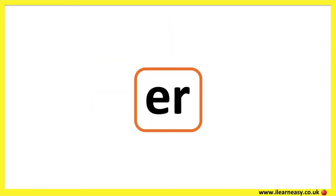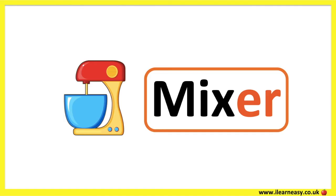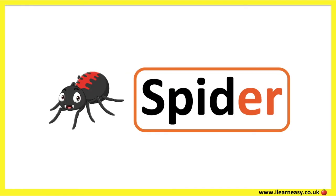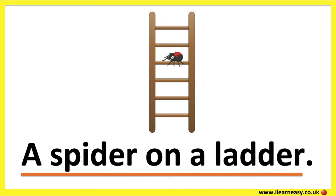The letter combination E and R make the ER sound. Water. Mixer. Ladder. Spider. A spider on a ladder.